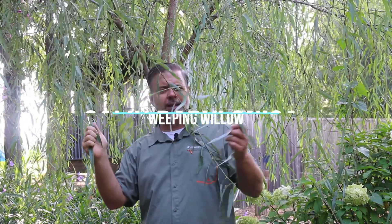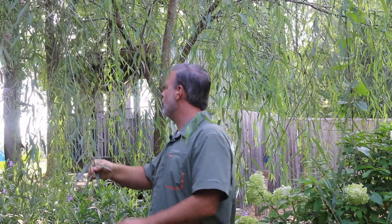Hey plant gang, this is the weeping willow, Salix babylonica. You can see it's got these long, kind of strappy branches, and this is a pretty small specimen for such a fast-growing tree. This is a young one that I'm standing in front of, but look at the growth on this thing.